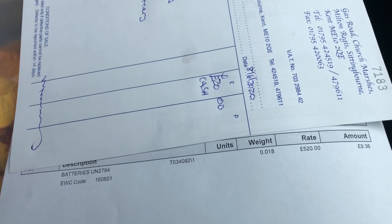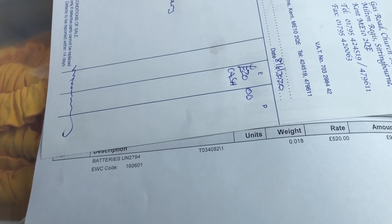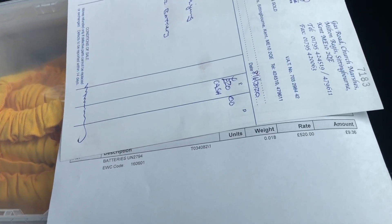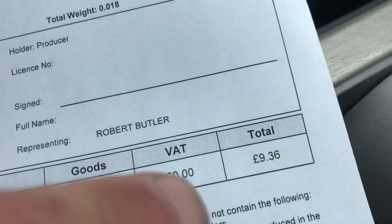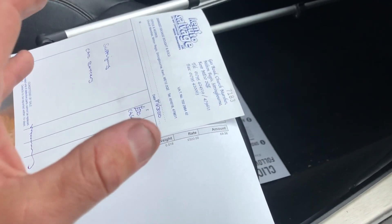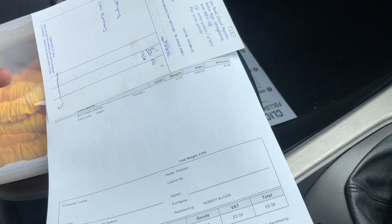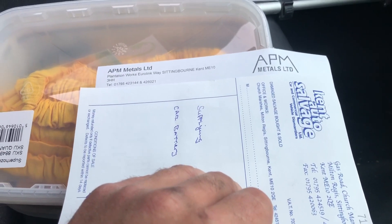Bear in mind — you don't have to have a waste carriers licence to get rid of or recycle one battery from your household. If you've got more than one, then you will need a waste carriers licence. So in future, do not let them take your old battery — say no, I'd like to keep it. And that was APM Recycling, the one I always use locally in Kent — they give the best price.